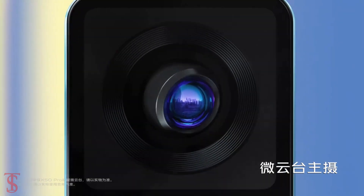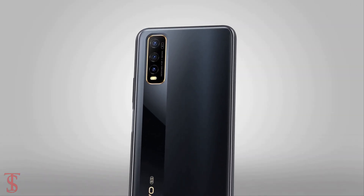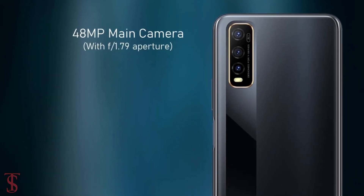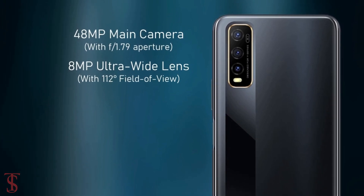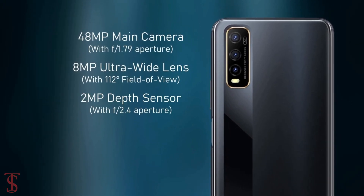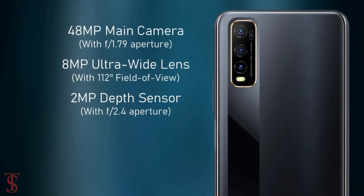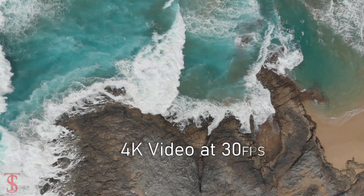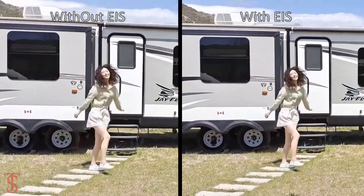As per the camera, the Vivo Y70s features a triple camera setup on the rear that includes a 48MP main camera with f/1.79 aperture, an 8MP ultra-wide-angle lens with a 112-degree field of view, and a 2MP depth sensor with f/2.4 aperture. The triple rear cameras are capable of recording 4K videos at 30 frames per second and also support EIS for anti-shake video recording.